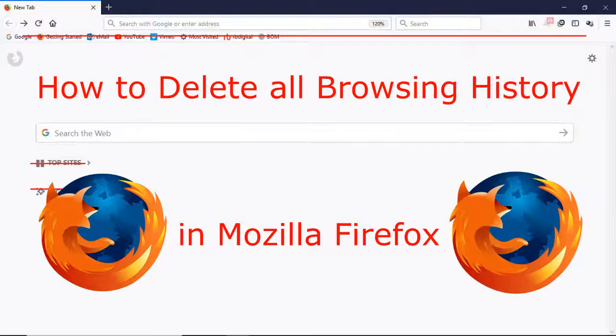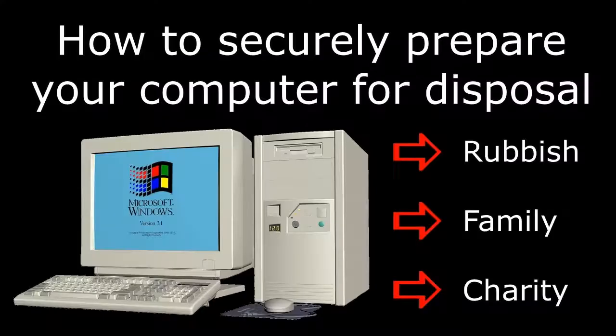Hi folks, today I'm going to show you how to delete all browsing history in Mozilla Firefox. This is part of a suite called 'How to Securely Prepare Your Computer for Disposal.'